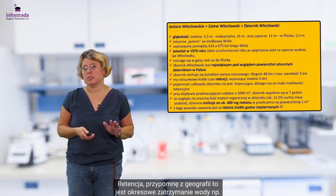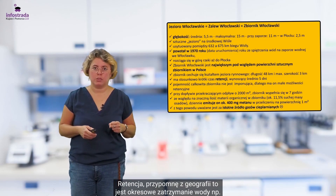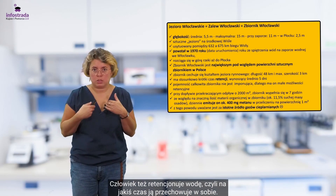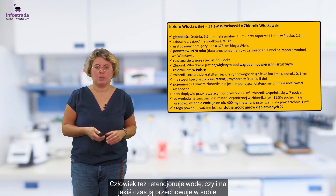Retencja — przypomnę z geografii — to jest okresowe zatrzymanie wody, na przykład w glebie, ale też chociażby w jakimś zbiorniku. Człowiek też retencjonuje wodę, czyli na jakiś czas ją przechowuje w sobie.